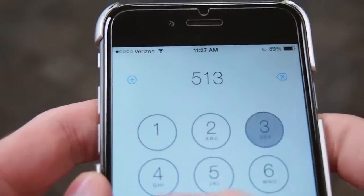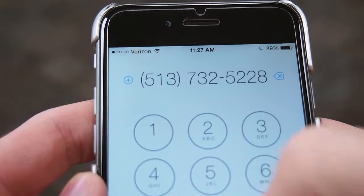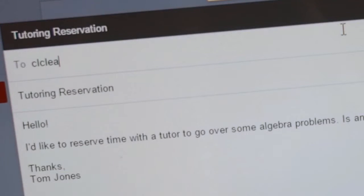So what do you do if you want to talk to a tutor? You can reserve time by calling us at 513-732-5228 or emailing us at clclearn@uc.edu. You can also just walk right in to see who's available.